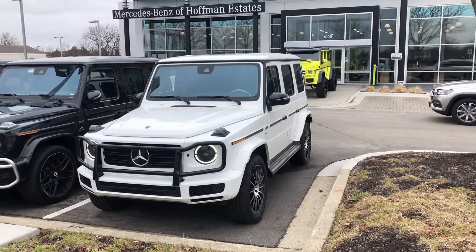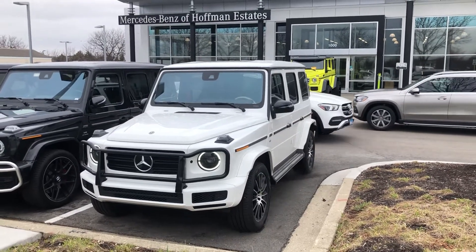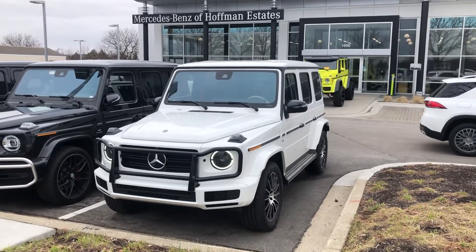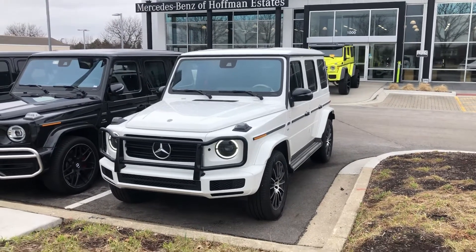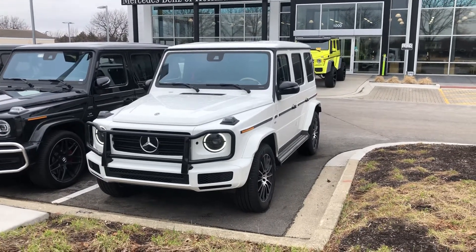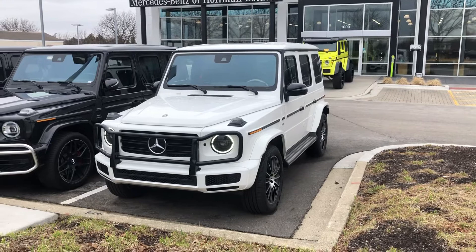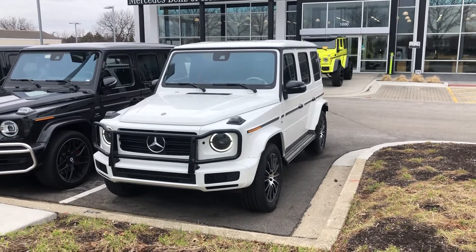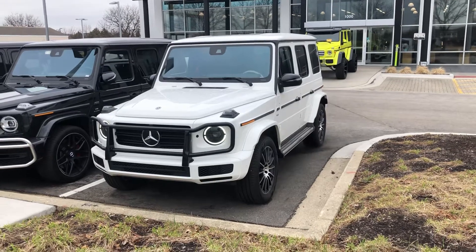Peyton Winslow here at Mercedes-Benz of Hoffman Estates, excited to introduce you to our 2020 G550. This vehicle has a beautiful polar white exterior with a black leather interior, upgraded with red seatbelts and red stitching, and light brown Zenwood trim on the inside. This is truly a masterpiece.